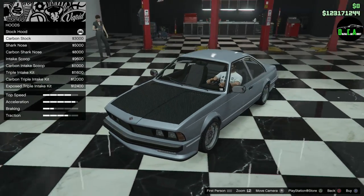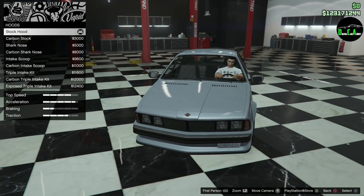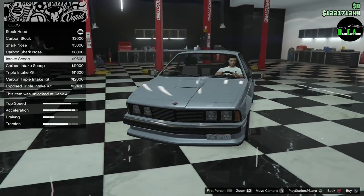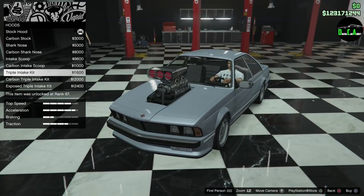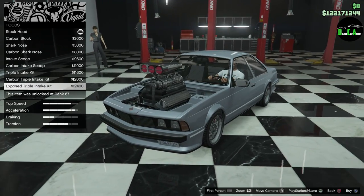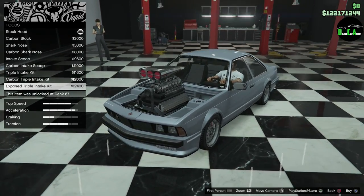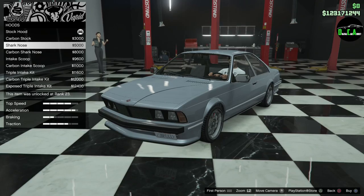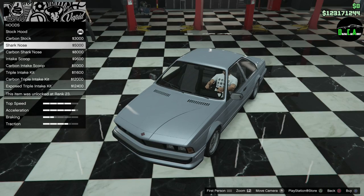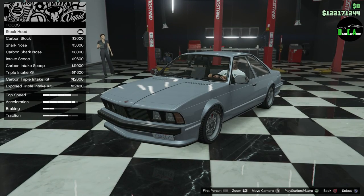Hood. You got a carbon stock version of the hood. And you got a shark nose, which is like the stock one but the lines kind of go off to the sides — kind of weird. And you got an intake scoop. Why would you do that? I mean, this is what GTA is for — you can do stuff that makes no sense. The shark nose looks strange, and this one — you lose those back vents which I actually like a lot. I'm not really feeling any of those, so I'll just keep the stock one.